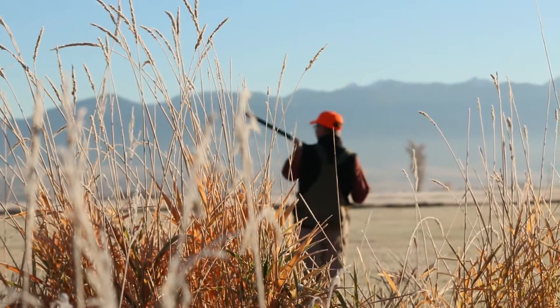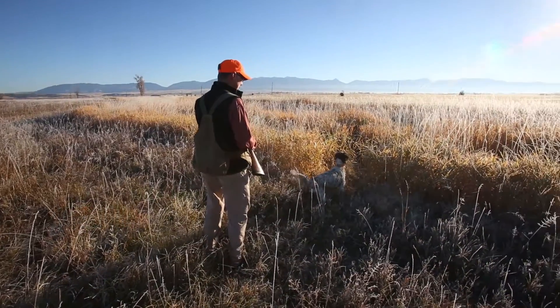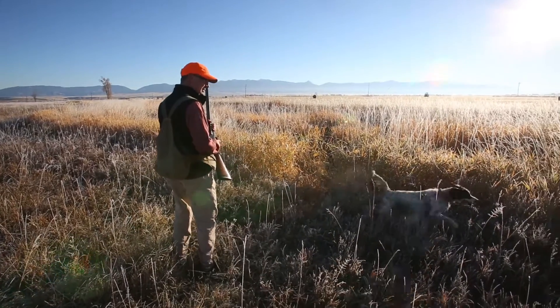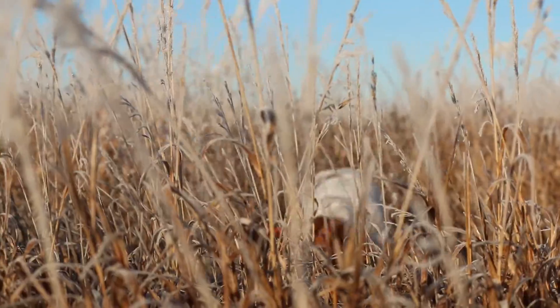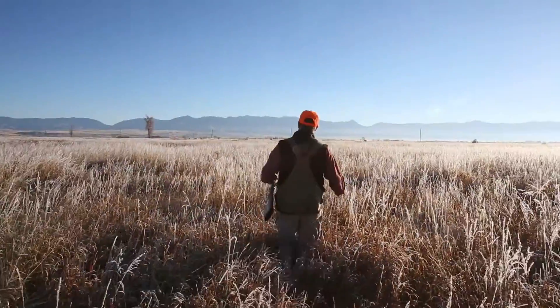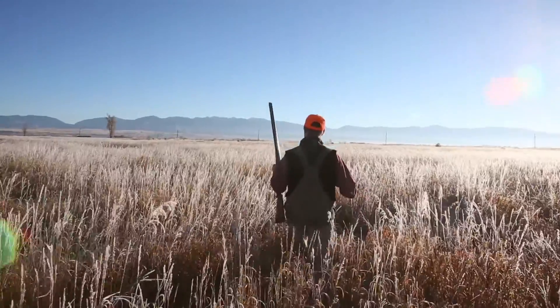This morning we were hunting with my setter Kit and Jeff Shouse's Brittany Spaniel Ellie, and both dogs worked really, really well. Ellie got several fantastic points and it was great to see that, and Kit got a nice retrieve, so we really had good dog work all around.